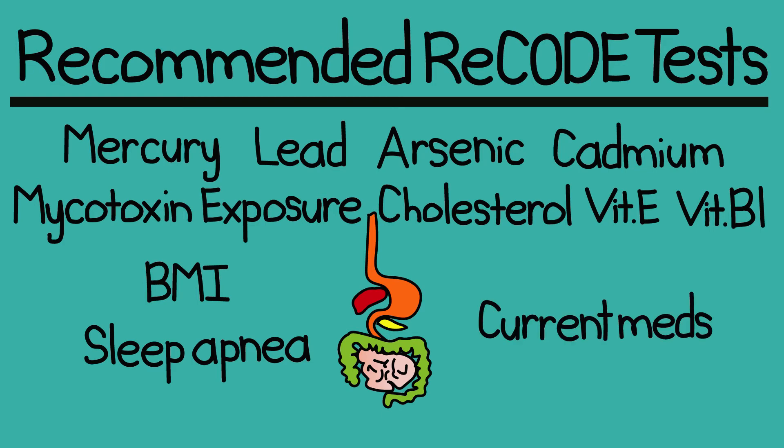If this sounds overwhelming, just remember the leaky roof. You focus on patching the most critical holes first and work out from there. Testing helps you figure out which holes to focus on.